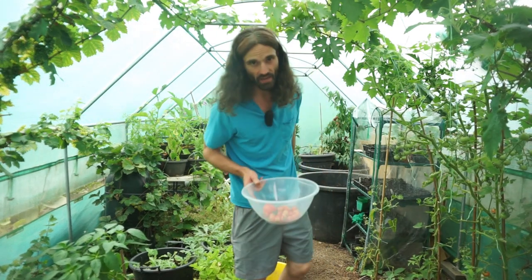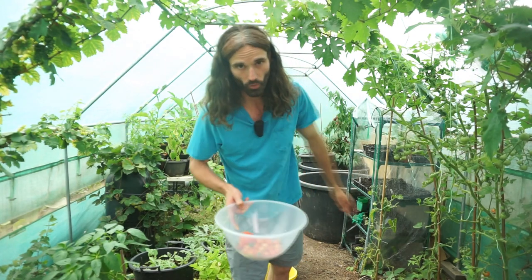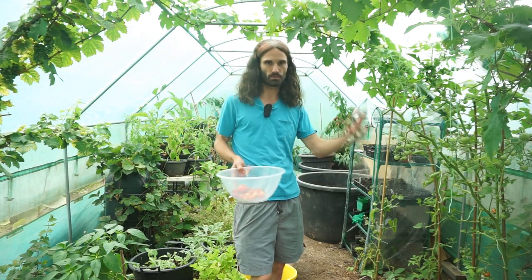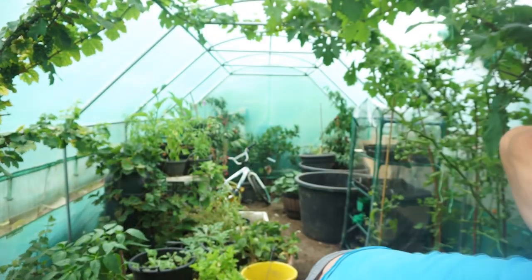Make sure you water your tomato plants every day if you can. If you don't water them for a few days and then suddenly give them a lot of water, the plant can take up a lot of water all in one go, which can actually split some of the fruit — and you do not want that to happen. It can be incredibly annoying if and when it does.